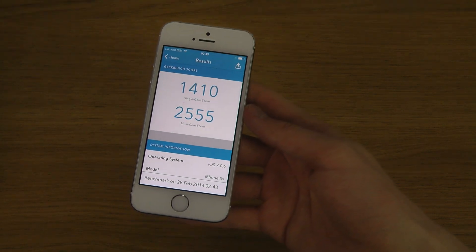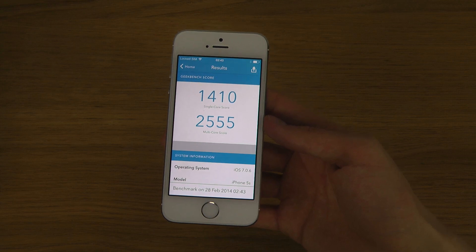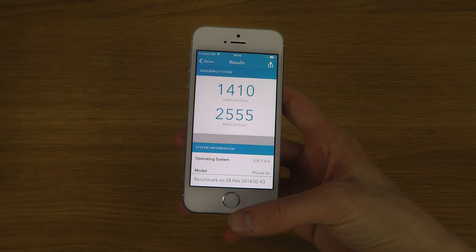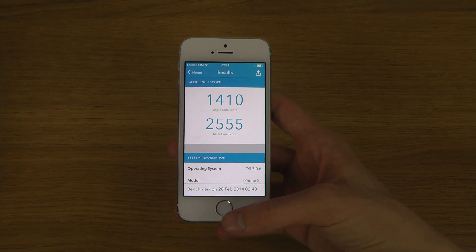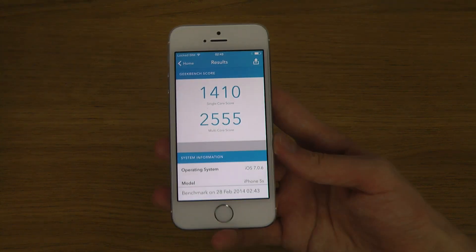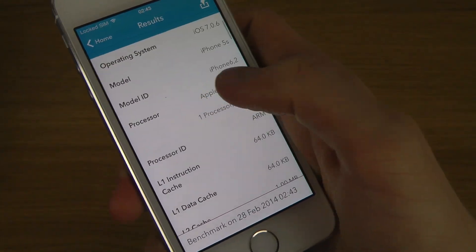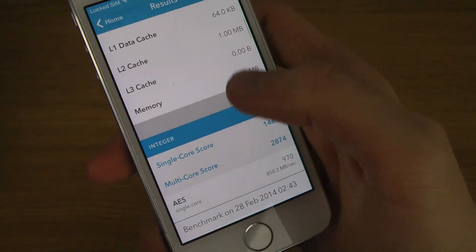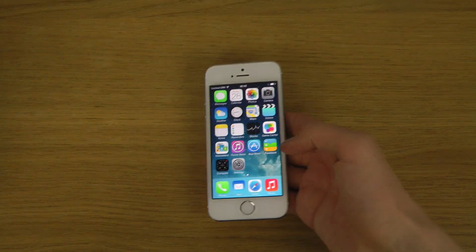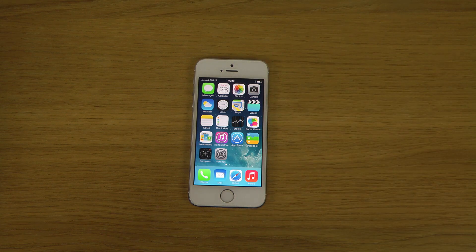Around 1410 — very, very identical. It doesn't jump around that much, as we usually see in Android devices. This is what we're getting with iOS 7.0.6. I don't remember what I got on iOS 7.0.5 or 7.0.4, but if you have a device running those you can try it out and compare to see if they increased or decreased something in the background. It's just cool for nerds to see if something is going up. So yeah, quick look!